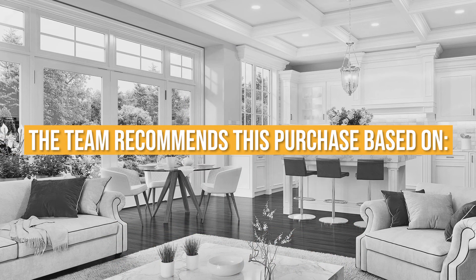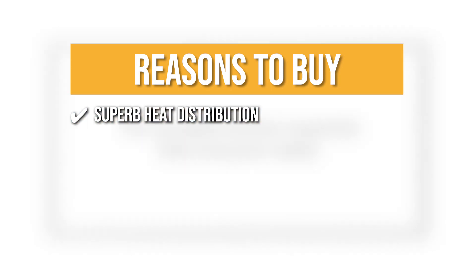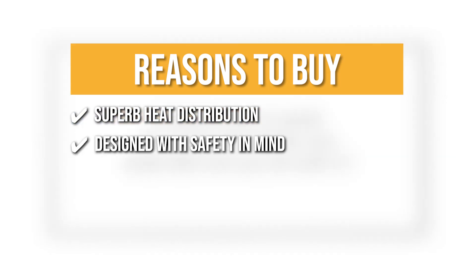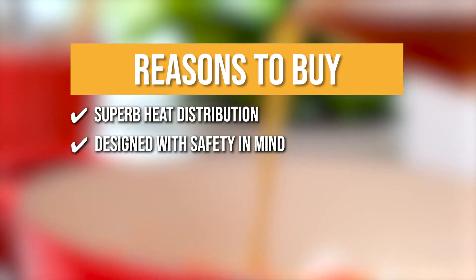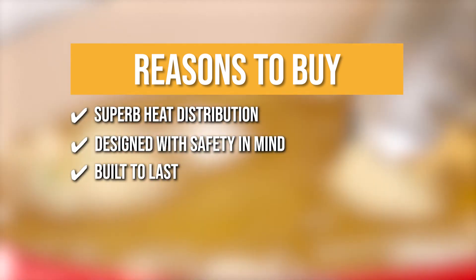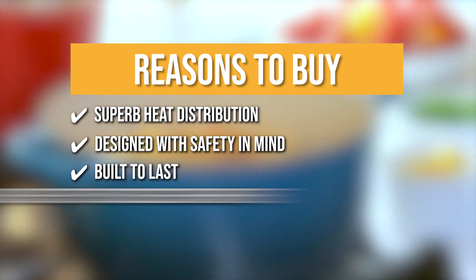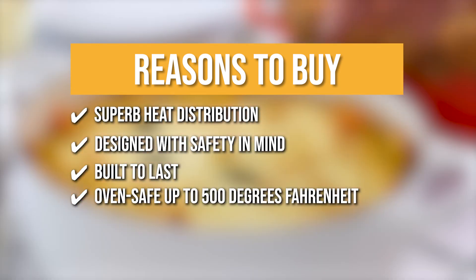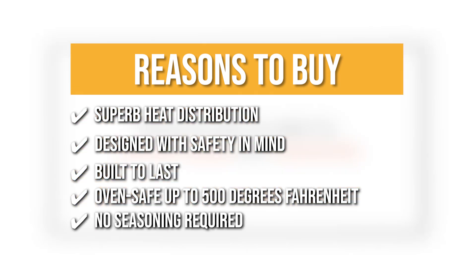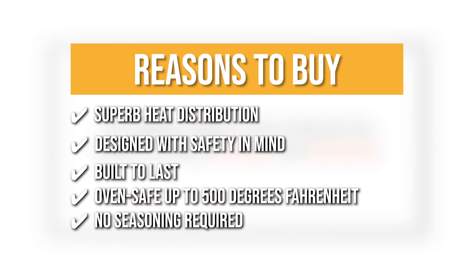The team recommends this purchase based on the following. Superb heat distribution — the superior heat distribution and retention of Lukerzet enameled cast iron is unparalleled. Designed with safety in mind — even with oven mitts, the 45% larger handles provide a secure grip. Built to last — it has an advanced sand-colored interior enamel that makes it resistant to wear. Oven safe up to 500 degrees Fahrenheit — the Dutch oven can withstand temperatures up to 500 degrees Fahrenheit. No seasoning required — ready to use right out of the box, you can get straight to cooking with this Dutch oven.